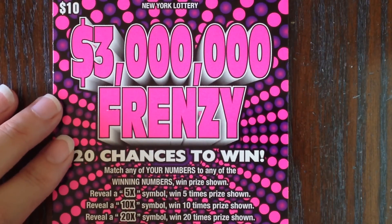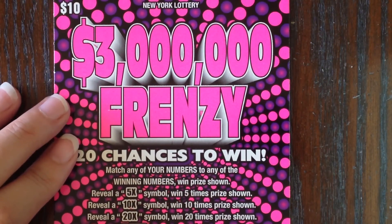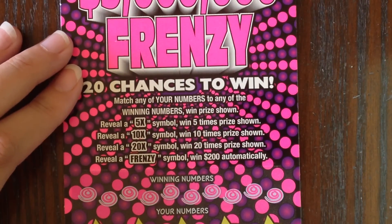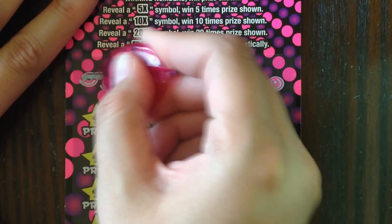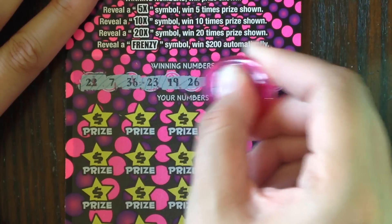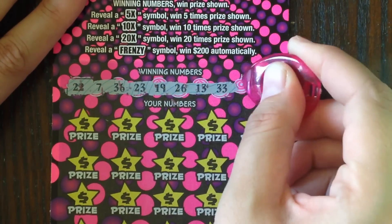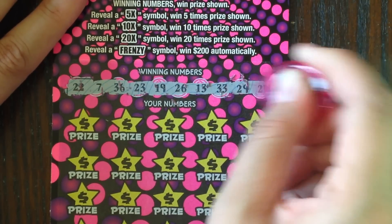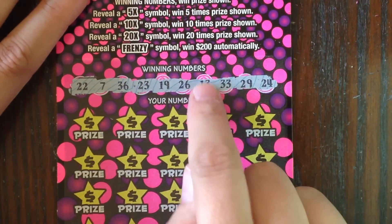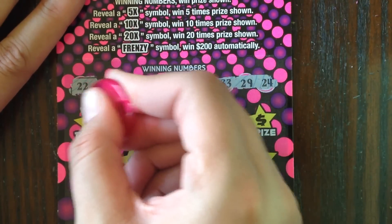Now we have the $10 Frenzy ticket — the 3 Million Dollar Frenzy — also from the New York lottery. This is ticket number 22. In order to win, we just have to match any of our numbers to the winning numbers, or find a 5x, 10x, or 20x multiplier to win a multiplied prize, or a Frenzy symbol to win $200 instantly. The winning numbers are: 22, 7, 36, 23, 19, 26, 13, 33, 29, or 24. Come on, lucky number 13 — or a Frenzy would also be nice!